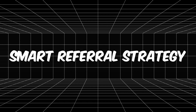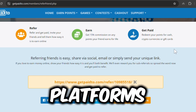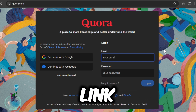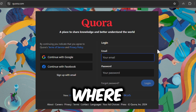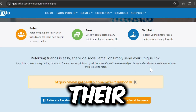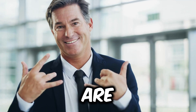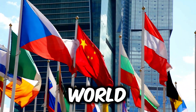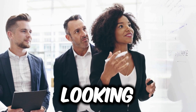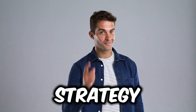Step 5: Smart referral strategy. To grow your earnings, use social media platforms like Facebook and Quora. Instead of spamming your referral link, join groups or forums where people are already asking about ways to make money online. Answer their questions, provide value, and then share your link. These methods are entirely free, work from anywhere in the world, and don't require any upfront investment. Whether you're looking to earn a few extra bucks or build a sustainable side income, this strategy is for you.